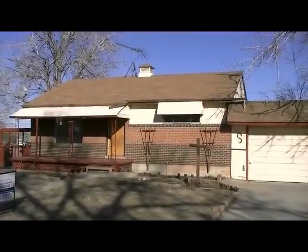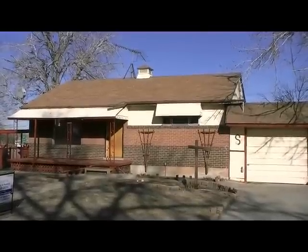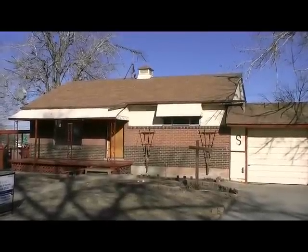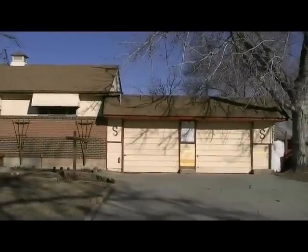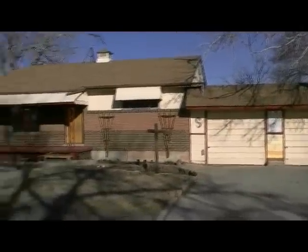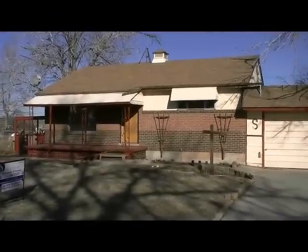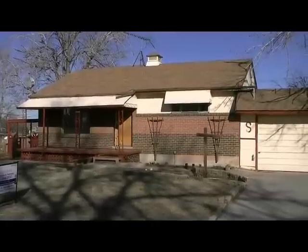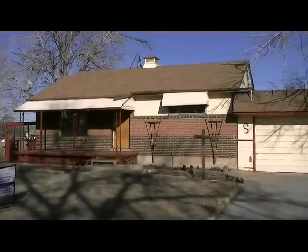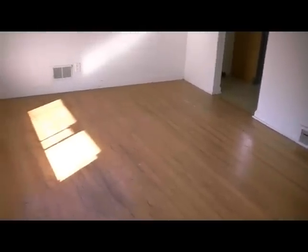Here we are at 7116 Jenny Drive, Denver, Colorado — another team exclusive wholesale listing. This is a four-bedroom, two-bath home up in Denver. It actually has a 370 square foot back addition. This home is perfect for any rehab investor. Let's go ahead and take a tour inside.